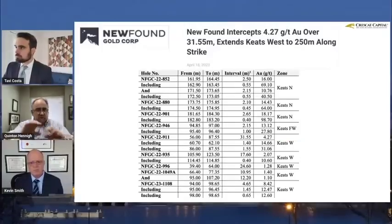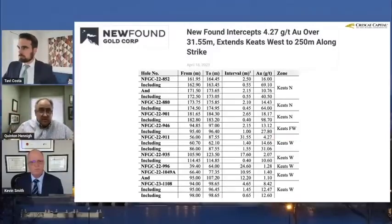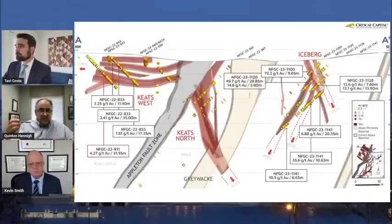Importantly, what it's showing is that this zone — which is kind of a series of sheeted flat veins — is actually very extensive, a 250-meter expansion on strike. That is huge. Let's go to the next slide and take a look at where this lies in cross-section.